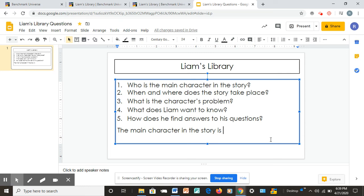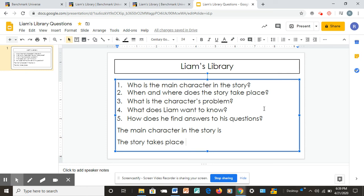For number two — when and where does the story take place — you would write: 'The story takes place where, and when.' For example, if it took place at the beach, you'd say: 'The story takes place at the beach in the daytime.' That is it for today. Thank you for joining me. Remember, good readers always ask questions before, during, and after their reading. They always read the blurb on the back and make predictions. Till next time. Bye-bye.